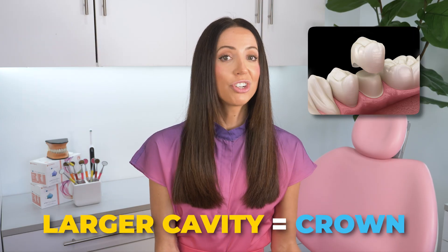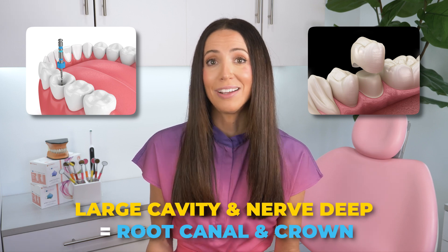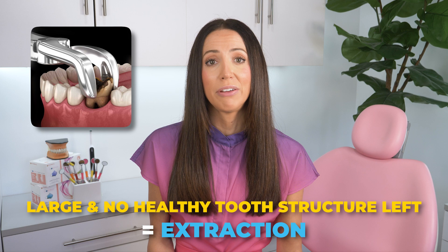So it goes: small cavity — filling. Larger cavity — crown. Large cavity and deep into the nerve — a root canal and crown. And lastly, so large that there's barely any tooth structure left — an extraction.